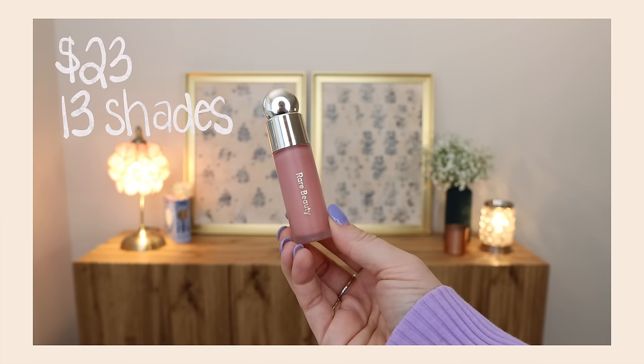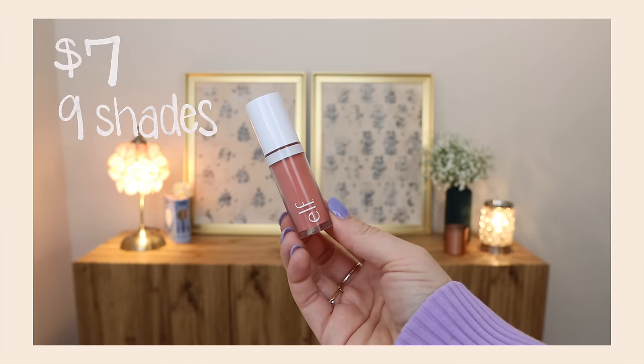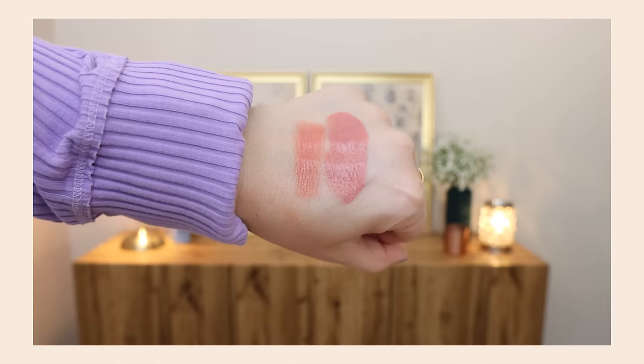The most requested one is the Rare Beauty Soft Pinch Liquid Blush, retailing for $23 with 13 shades — some matte, some dewy and radiant. This has a doe foot applicator and the tiniest bit goes a very long way — even two dots is too much. Elf recently launched their Camo Liquid Blushes, retailing for $7 with nine shades. These all have more of a dewy finish, though it's not the dewiest finish you've ever seen. They don't have the distinction between finishes that Rare Beauty does, but it has that same doe foot applicator.